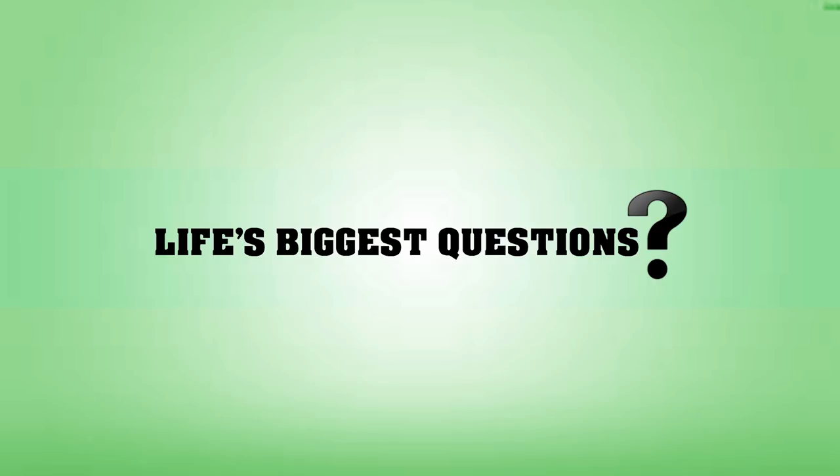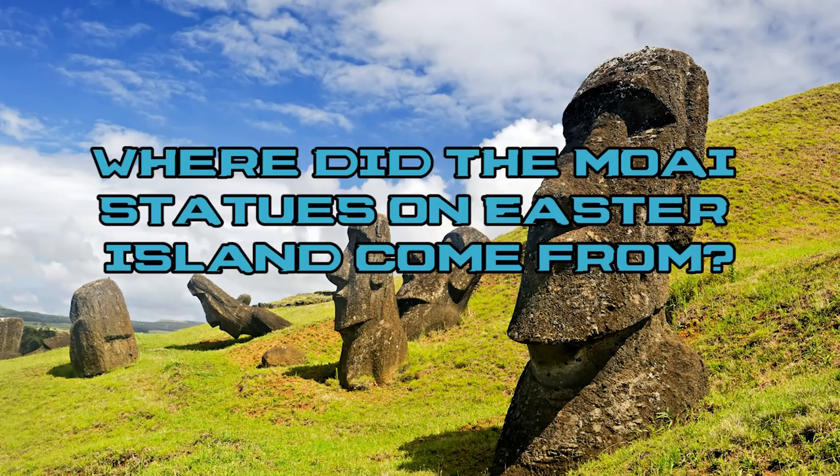If you want more videos like this, check out our biggest debated topics playlist on the channel! Now get ready — it's time to ask the question: where did the Moai statues on Easter Island come from?